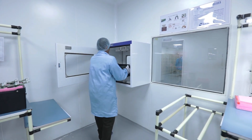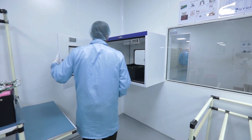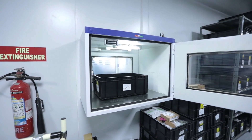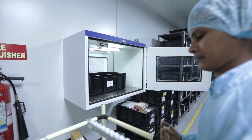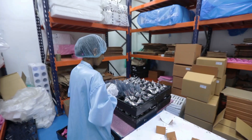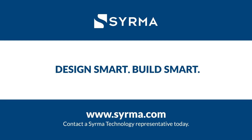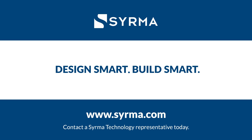We can therefore be a responsive and reliable partner for all your product design, development, and manufacturing needs through the entire product lifecycle. Partner with the team that provides proactive end-to-end solutions. Design smart. Build smart. Contact a Surma Technology representative today.